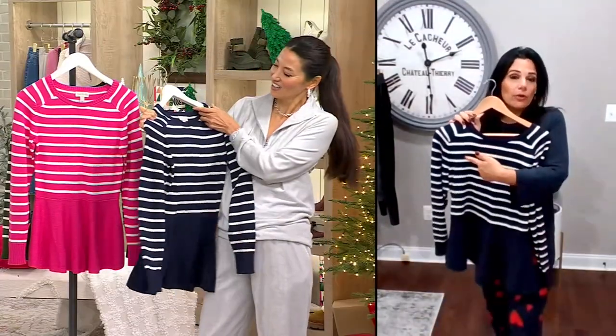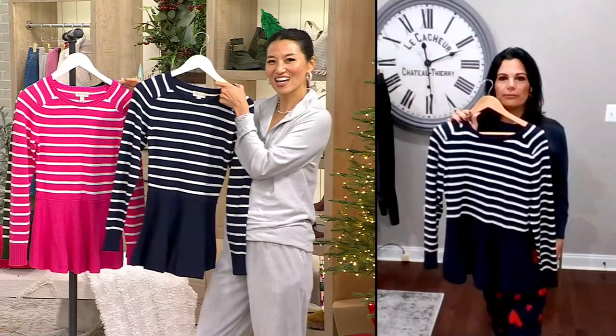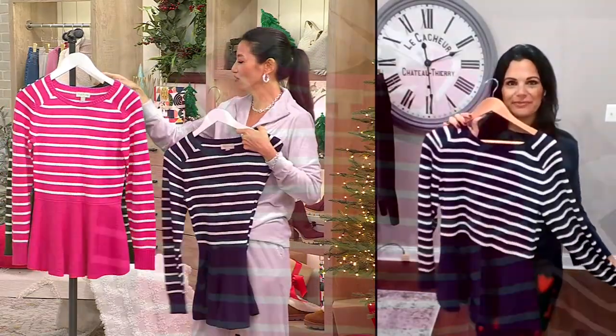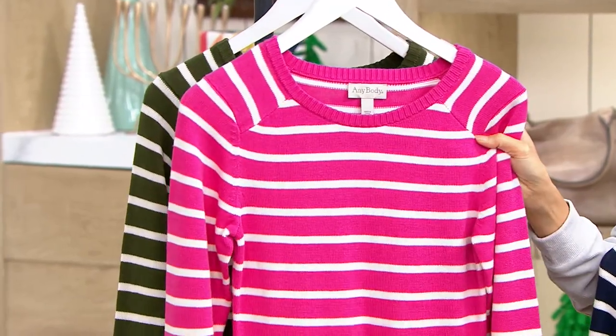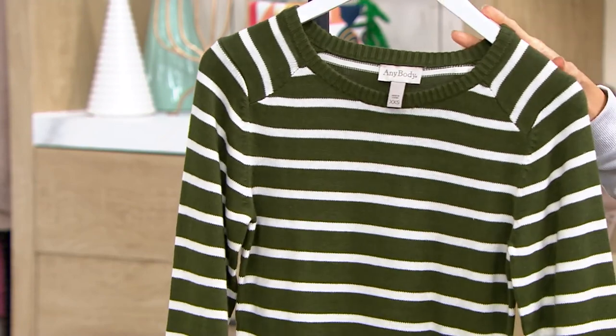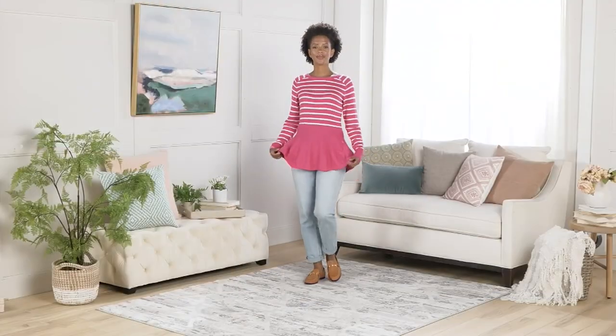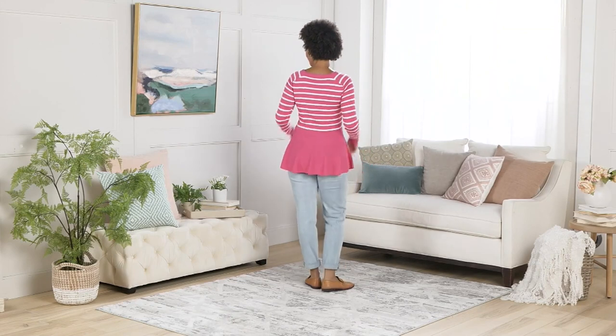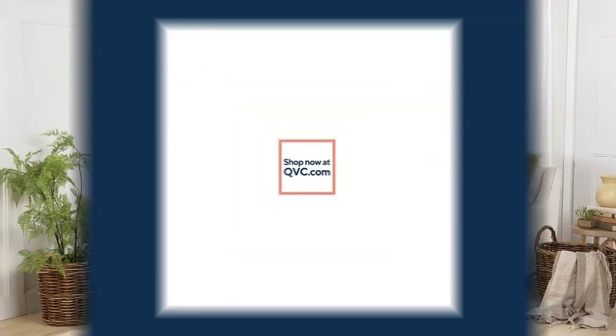We've got it in navy, fun berry pink, and gorgeous hunter green. Five easy pays on this — just ten dollars to get this home on the peplum sweater. The collection really turned out so great.